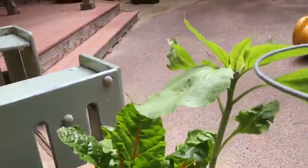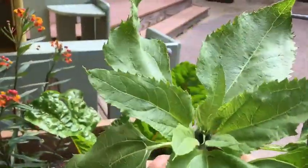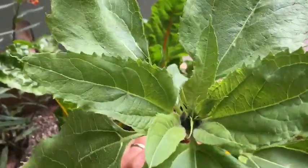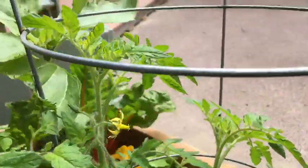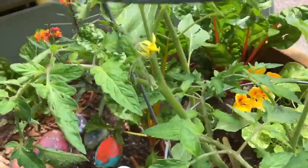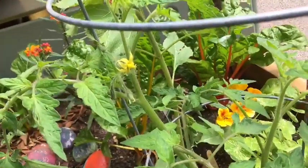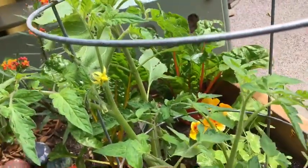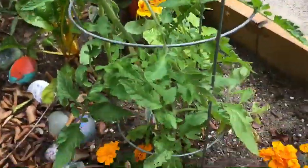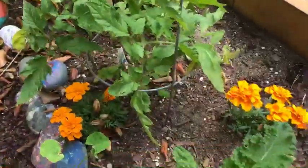We have some more sunflower plants, and you can almost see where the sunflower itself is going to come out of the middle there. Then we have tomatoes, and the tomato plant has a little flower. Guess what happens where there's a flower on a tomato? That's where the tomato will come. We have some more marigolds — remember, put marigolds by the tomatoes and by the kale.